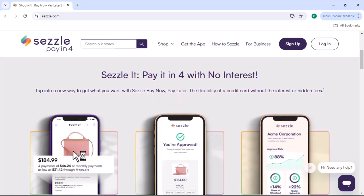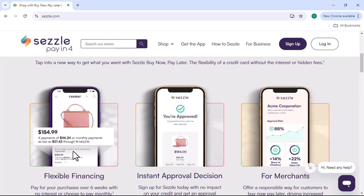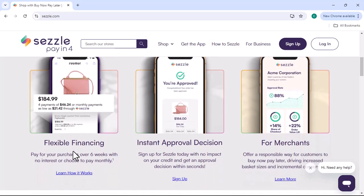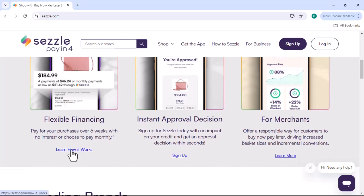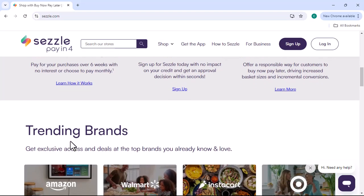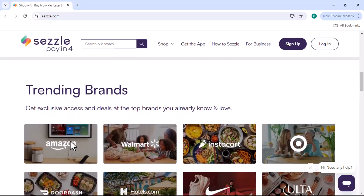Sezzle has gained popularity due to its flexible payment plans. It allows you to split your purchase into four interest-free installments. However, many people wonder if they can use their credit cards to make these payments. Before we get into the credit card question, let's clarify what Sezzle is.